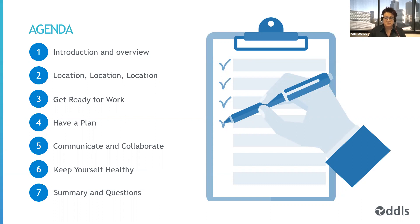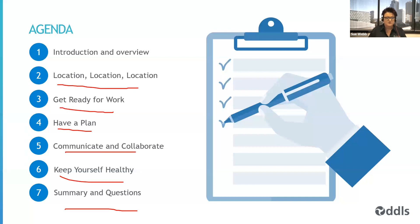This session, as the name suggests, is all about productivity. We're going to do a deep dive into the top five tips on productivity that were introduced in the first of the series. We're going to talk about the importance of where you work — your location — about getting ready for work, about scheduling and having a plan, about communication and collaboration, and very importantly, keeping yourself healthy. We'll also have some time at the end for a summary and an opportunity for questions.